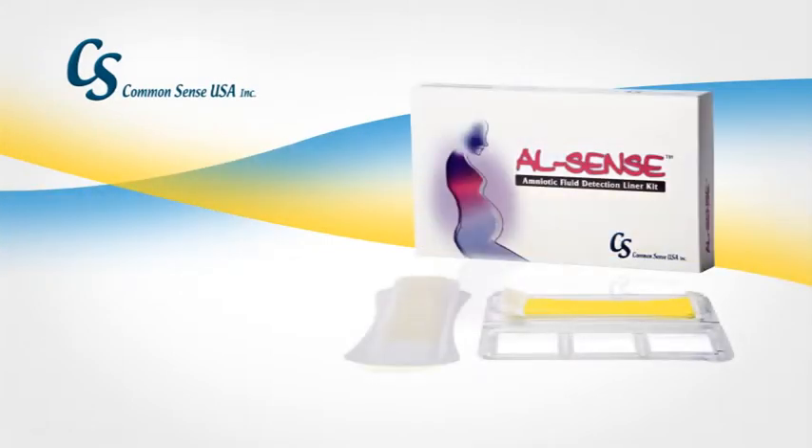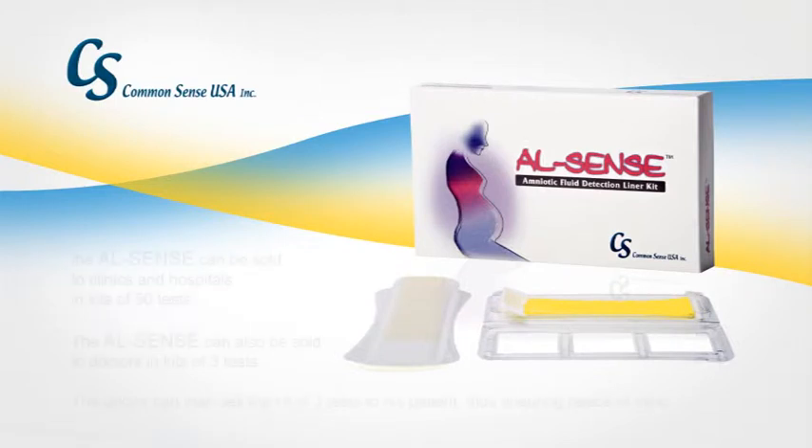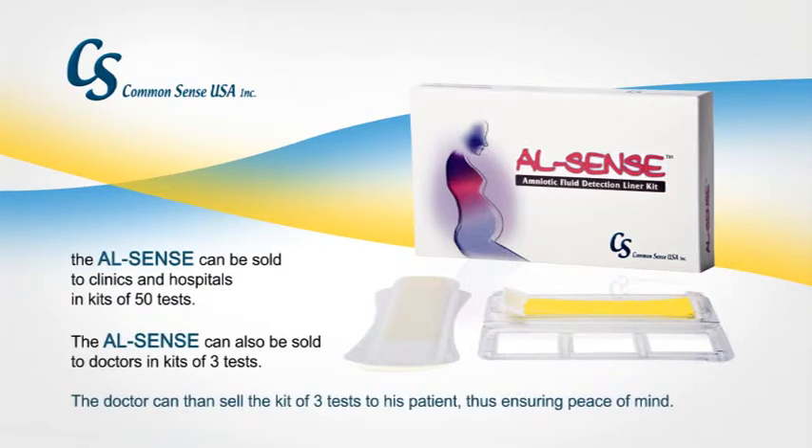AL Sense, from Common Sense — previously sold under the trade name Amnescreen — can be sold to clinics and hospitals in kits of 50 tests. AL Sense can also be sold to doctors in kits of three tests. The doctor can then sell the kit of three tests to his patient, thus ensuring peace of mind. Our second product, AL Sense, is a panty liner test for detection of amniotic fluid leakage.